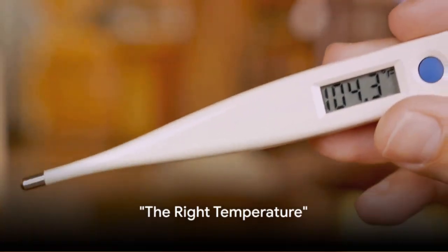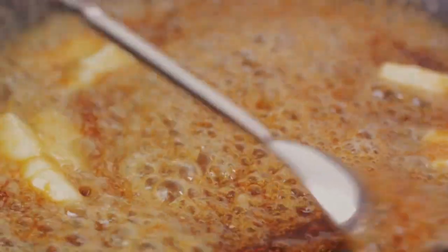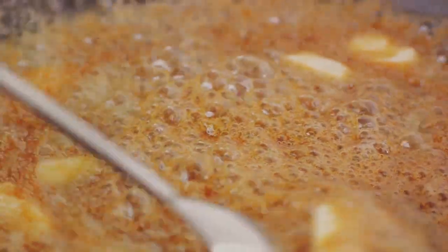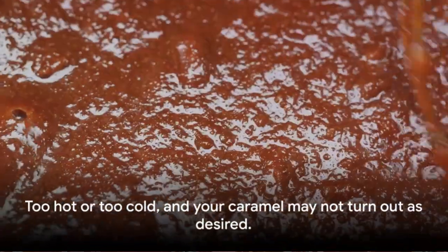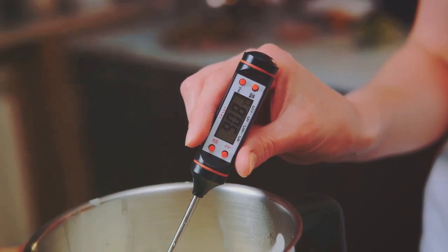The second secret lies in the temperature. Maintaining just the right heat is crucial to prevent unwanted crystallization and achieve the perfect caramel consistency. Too hot or too cold, and your caramel may not turn out as desired, so keep a close eye on that thermometer.